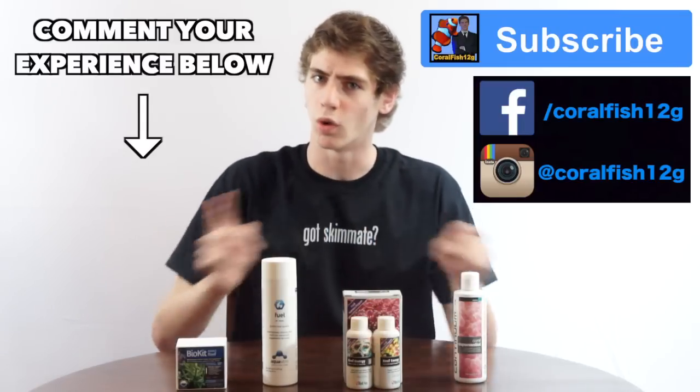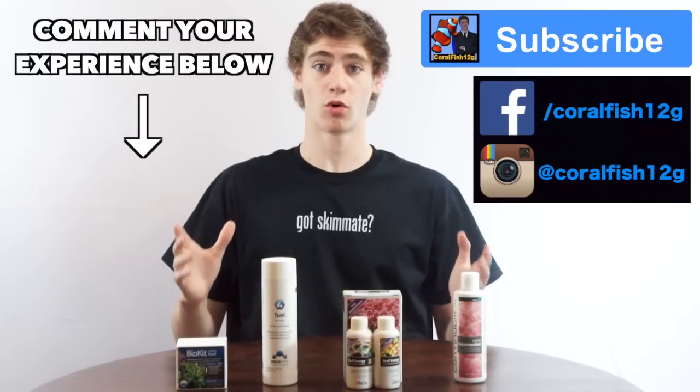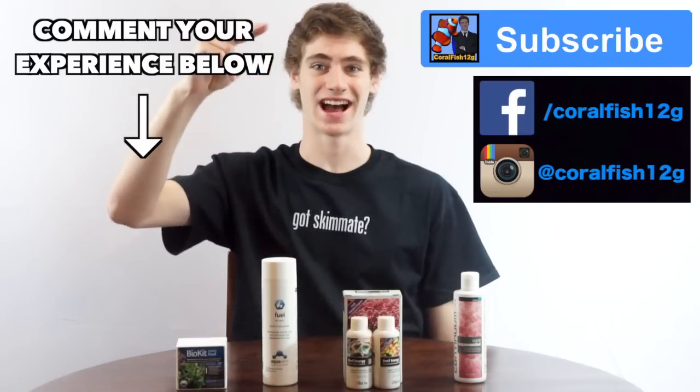If you use one of these and have some type of experience you can share, please add it in the comment section below. Subscribe to my channel for more awesome videos coming out soon and check out my social media pages. Remember to keep those nitrates low guys — George out.